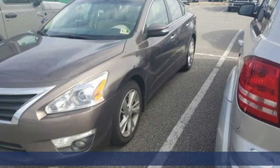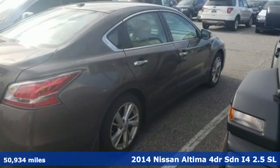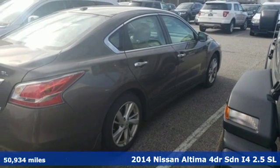It's a 2014 Nissan Altima. Innovation. Excitement. Nissan.